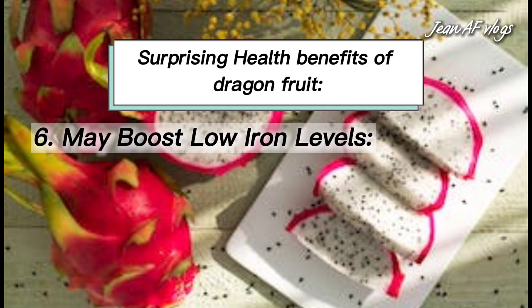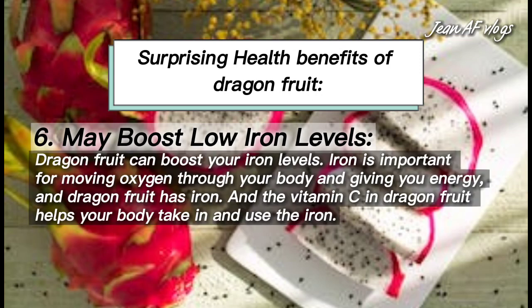Number six: may boost low iron levels. Dragon fruit can boost your iron levels. Iron is important for moving oxygen through your body and giving you energy. Dragon fruit has iron, and the vitamin C in dragon fruit helps your body take in and use the iron.